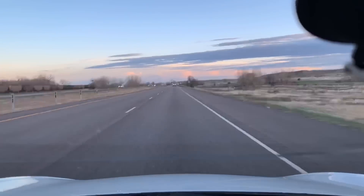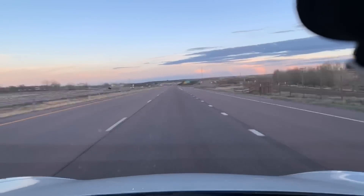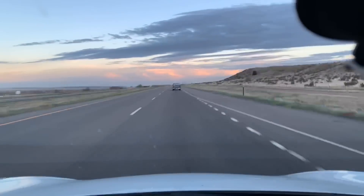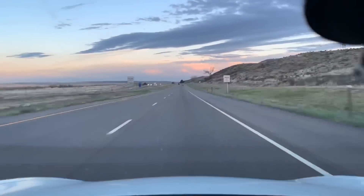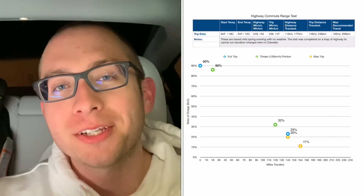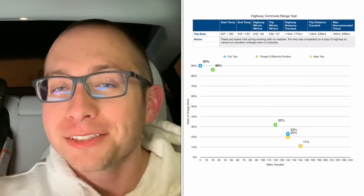Today we're talking about range. In my previous few range videos, I got some awesome feedback from you guys and today we're going to be going over the results I saw when I took this car out on the highway for a long range highway commute. I wanted to find somewhere that I could do 75 miles per hour or 120 kilometers per hour for a very long distance with very little interruption. So I got some really good data — I've got a table and a graph and things are about to get real.